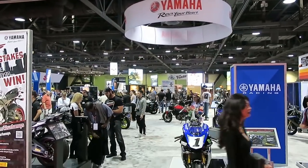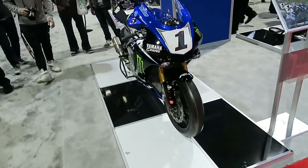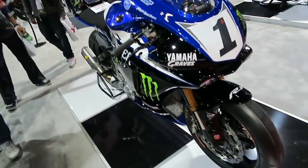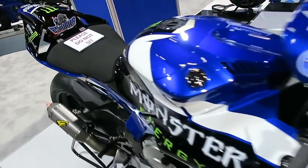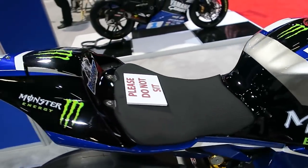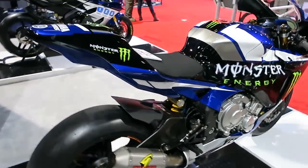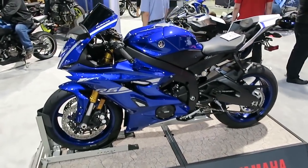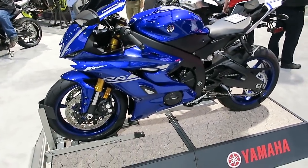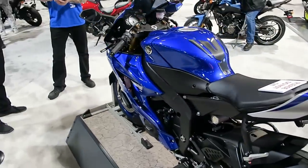Let's jump into Honda's biggest competitor, Yamaha. They had a really big display with a ton of bikes. This is a raced-out YZF-R1 — their leader 1000cc sport bike. A very well-known bike. There's an R6 — a 600cc sport bike.